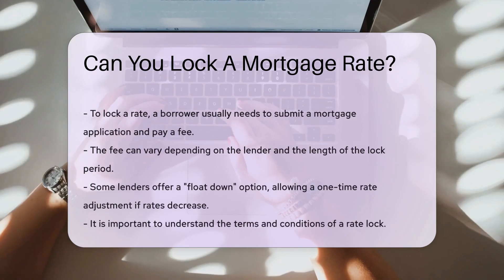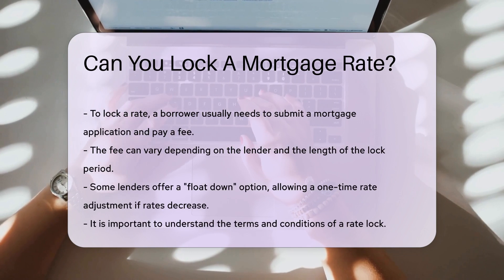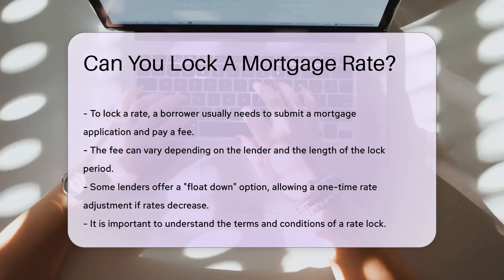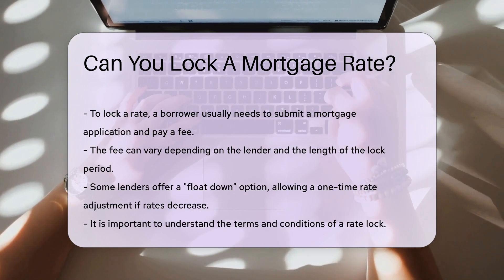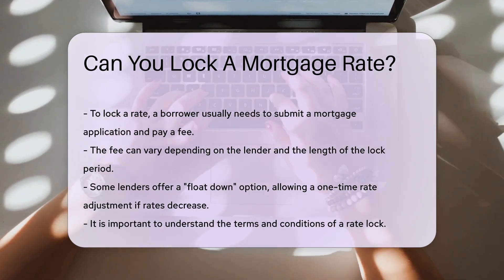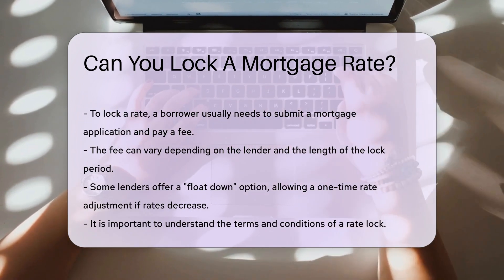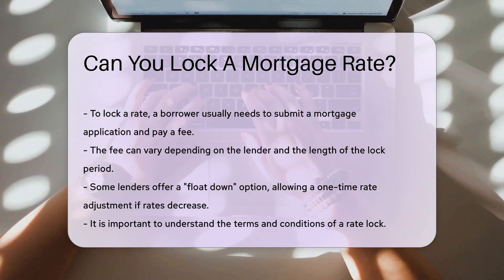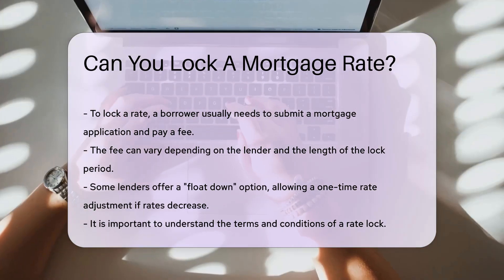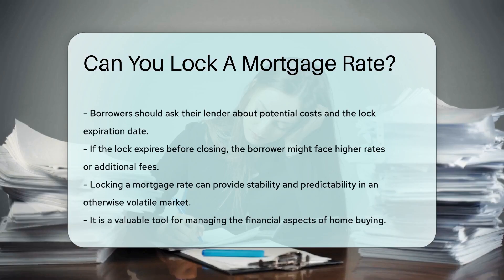To lock a rate, a borrower usually needs to submit a mortgage application and pay a fee. The fee can vary depending on the lender and the length of the lock period. Some lenders offer a float-down option, allowing a one-time rate adjustment if rates decrease. It is important to understand the terms and conditions of a rate lock — borrowers should ask their lender about potential costs and the lock expiration date. If the lock expires before closing, the borrower might face higher rates or additional fees.